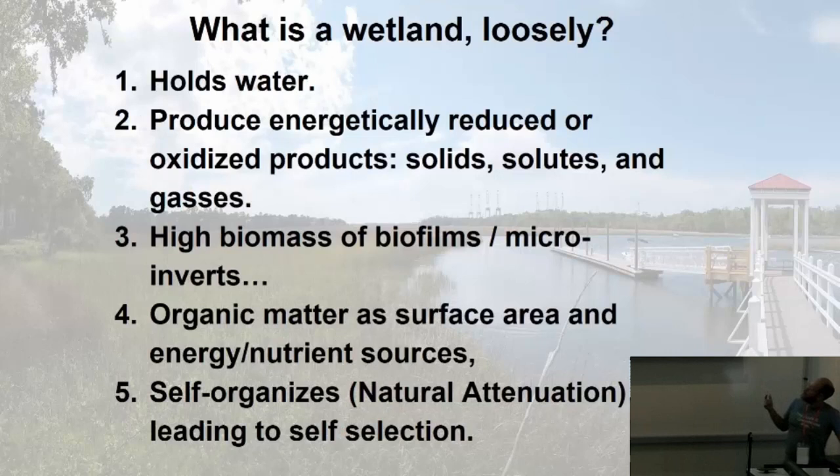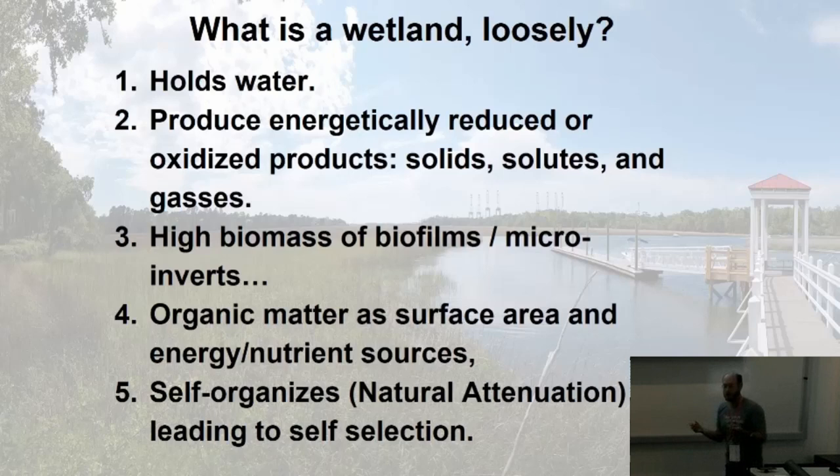So what is a wetland? This is real loose: it holds water, produces energetically reduced or oxidized products in the form of solids like manganese oxides, things we actually mine. It also produces solutes and gases, depending on whether it's being oxidized or reduced. You get a lot of biomass — biofilms, microinvertebrates, nematodes, rotifers, tardigrades — going up through the micro to the macrocosm.